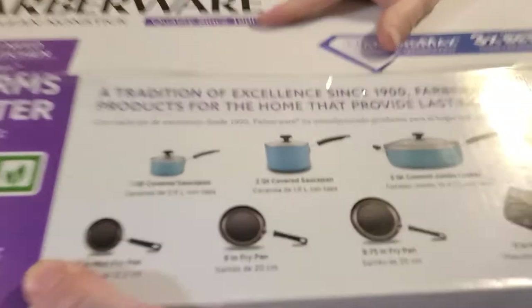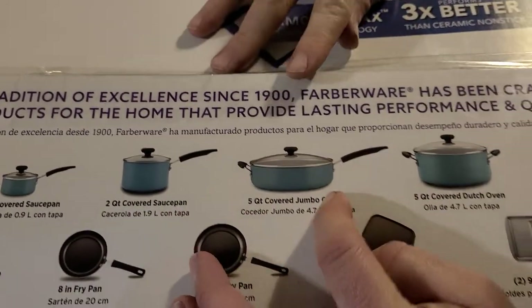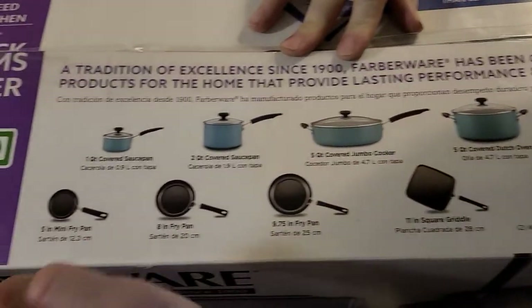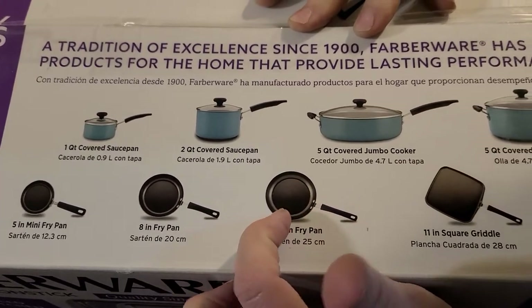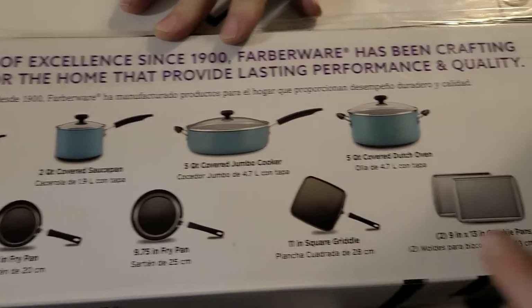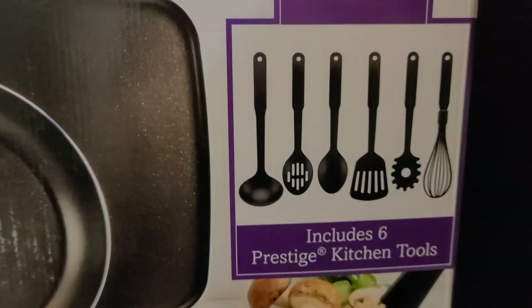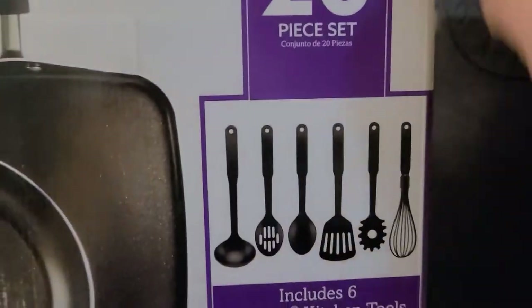Look at this set. What you get is: a 1-quart covered saucepan, 2-quart covered saucepan, 5-quart jumbo cooker, 5-quart Dutch oven, 5-inch mini fry pan, 8-inch fry pan, 9.7-inch fry pan, 11-inch square griddle, two 9-by-13 cookie pans, then you get 6 kitchen tools. So you only get 16 of this stuff — 20-piece counting 4 lids in those.